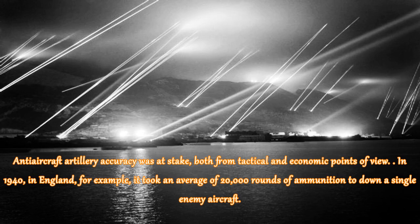Anti-aircraft artillery accuracy was at stake from both tactical and economic points of view. In 1940 in England, for example, it took an average of 20,000 rounds of ammunition to down a single enemy aircraft.